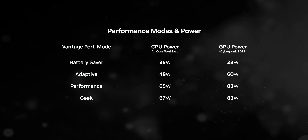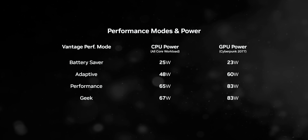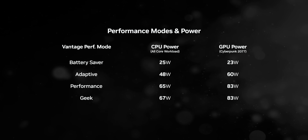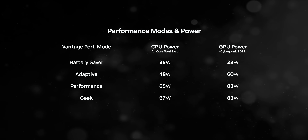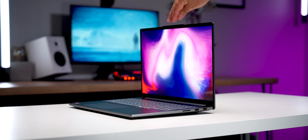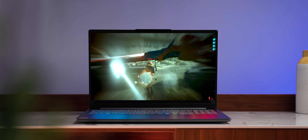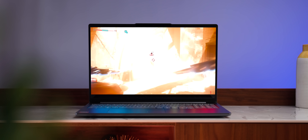Speaking of power, even though the IdeaPad 5 Pro comes from one of Lenovo's most budget-focused series, they're still feeding the processor and GPU with a good amount of juice. Even with 80 watts running through it, we can't expect NVIDIA's entry-level GPUs to perform miracles, but it is still good to see. This is a bit below Lenovo's official maximum of 90 watts for the GPU, but that's likely because the GPU will behave a bit differently from one game to the next — our Cyberpunk 2077 test might not bring it to peak input power, but other games could.